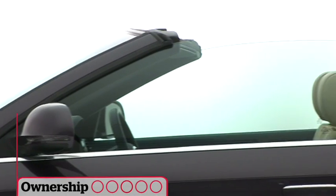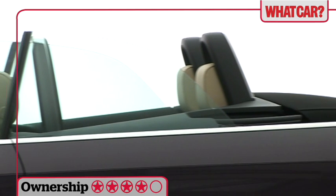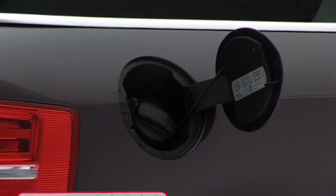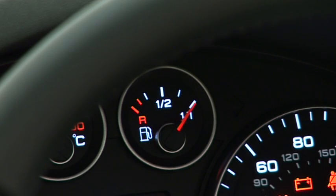There's no such thing as a cheap A3 cabriolet, but resale values are great. Every engine gives good fuel economy and running one shouldn't break the bank.